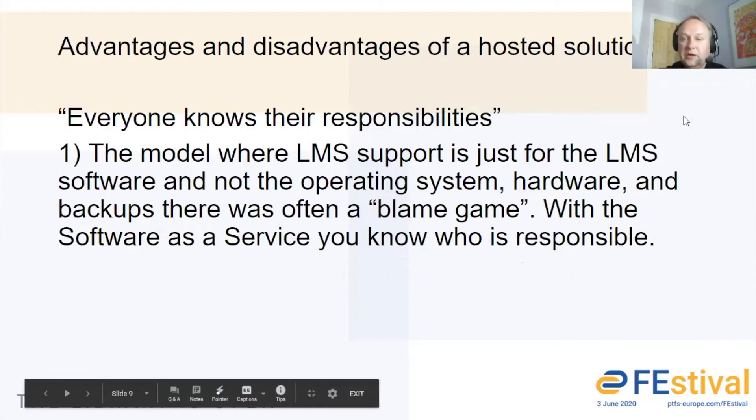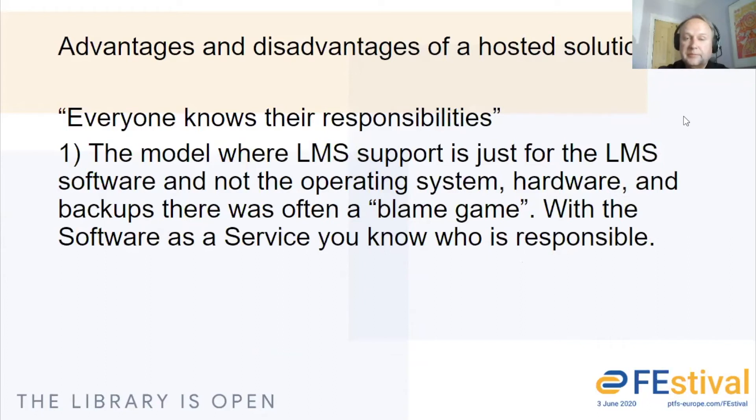Moving to the advantages and disadvantages of a hosted solution — what's nice about the solution we provide is that everyone knows their responsibilities. I used to work for a company that provided LMS support only for the software, not for the hardware or operating system, and there was often a bit of a blame game where no one was quite clear on who was responsible for what. With the solution we're providing now, it's very clear that we look after all the technical aspects and you're left just running the library management system — the bit that you know best.